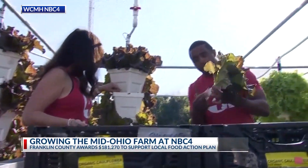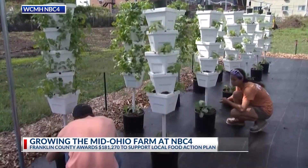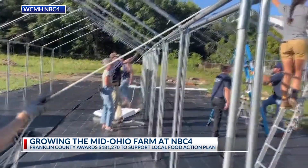The urban farm combines traditional and modern agricultural techniques, such as vertical growing towers, greenhouses, and community garden boxes. This grant is going to really allow us to take this location for Mid-Ohio Farms at NBC4 to the next level. As you can see behind me, we've already begun a lot of the work here to put the newer growing systems in that we're hoping to really showcase to the community at large and teach people here how to grow food in new ways.